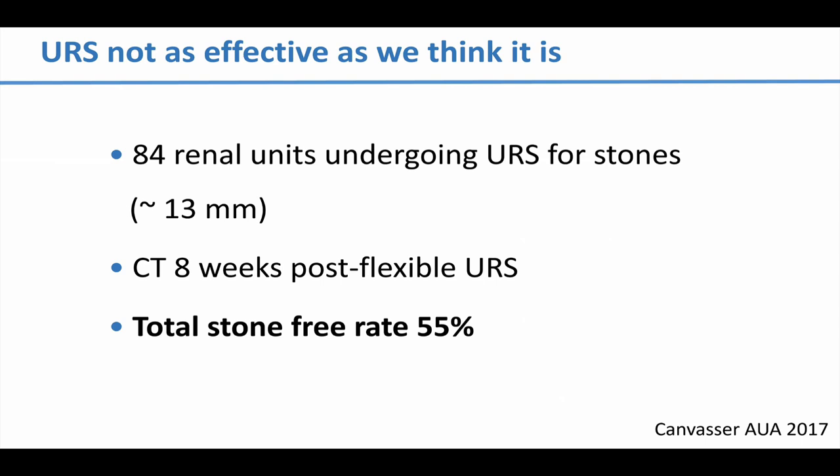One of the competitors of mini-PCNL is actually ureteroscopy, because ureteroscopy is not quite the panacea we think it is — it's not as effective, particularly for larger stones. Some older data shows that even for an average stone size of 13 millimeters in the kidney, when a CT scan was done 8 weeks post-ureteroscopy — leaving quite a lot of time for fragment passage — the total stone-free rate was only 55%. No matter how assiduous you are with basketing, or if you rely on a pure dusting technique, there will be residual fragments post-ureteroscopy, just as there are post-shockwave lithotripsy. A percutaneous approach, and perhaps mini-PCNL specifically, is attractive here, as you can better match your sheath size with your stone size.